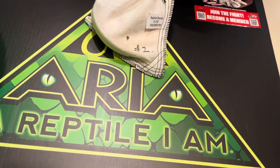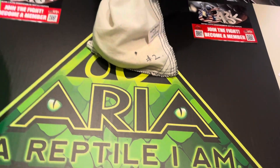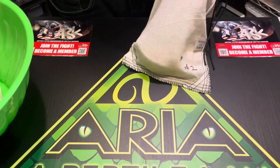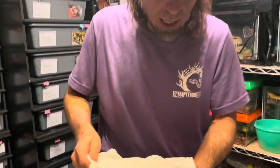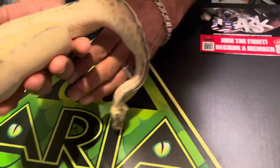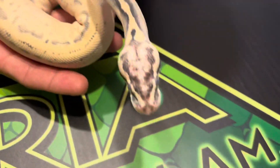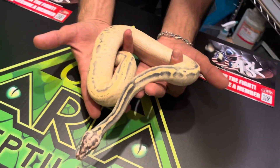The second one that we picked up — super, super excited about this boy. I've seen him all over social media. I knew Josh had him and I had a funny feeling when I left this morning that I was coming back with it. Now he's in dark deep shed, so his color's not as brilliant as it normally is. But this is Aria's new firefly leopard calico freeway. He's in deep blue right now.